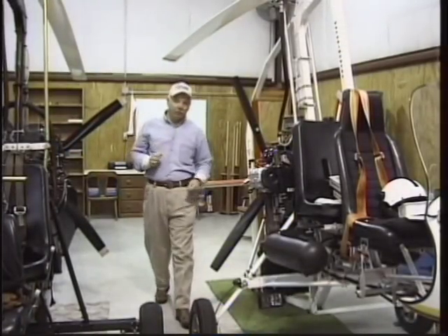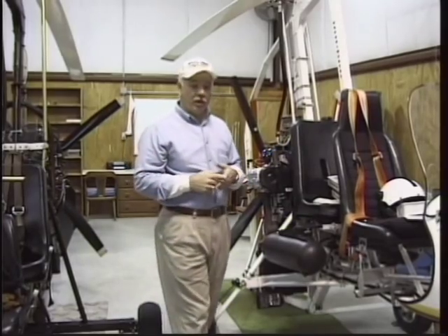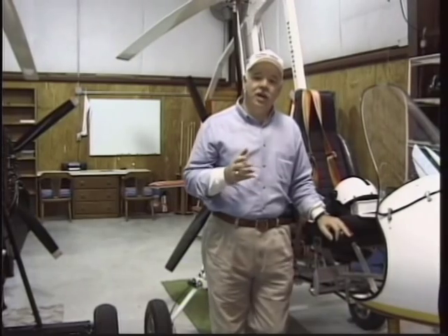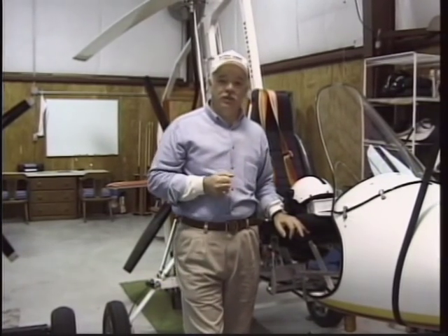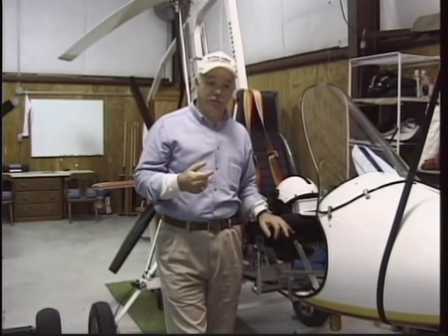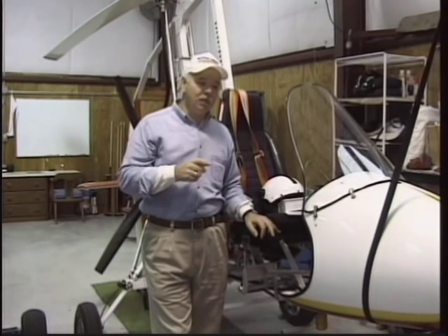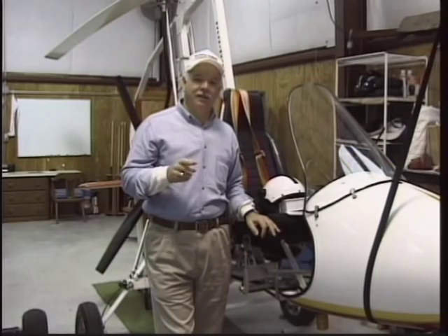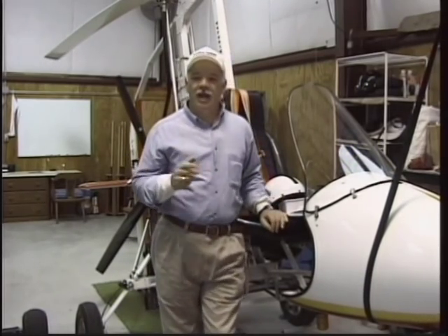Getting training is the most important thing you can do in flying fixed-wing or rotor-wing aircraft. For gyroplanes, you want to contact a certified flight instructor. We can get you a list of instructors available through the Popular Rotorcraft Association, or give us a call and we'll be glad to put you in touch with one near you. This scenario would go something like this: you're trying to find out if this is for you, if you want to learn how to fly — go fly with a CFI and get some stick time.